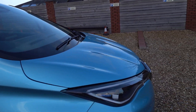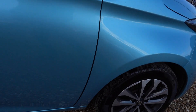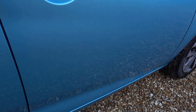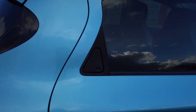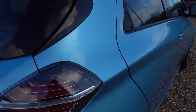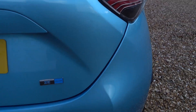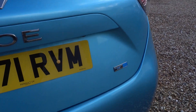Great condition as well — barely a mark on it. I will go around the car and anything I do see I will point out, but I've got to be honest, there's barely even a stone chip on it. It's this lovely sort of pale pearlescent blue colour, which is nice. I do think a Zoe suits quite a vibrant colour. It's also got a new badge on it because it's a 2021 car.